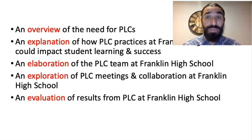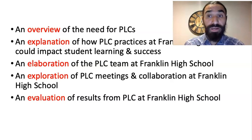I wanted to start off first with giving a general overview of why PLCs are such a necessity. Then I wanted to explain how PLC practices could impact student learning and success at my high school, elaborate on who is on the PLC team I created, explore some of the meeting times and collaboration that took place, and lastly show some actual results from our PLC SMART goals.